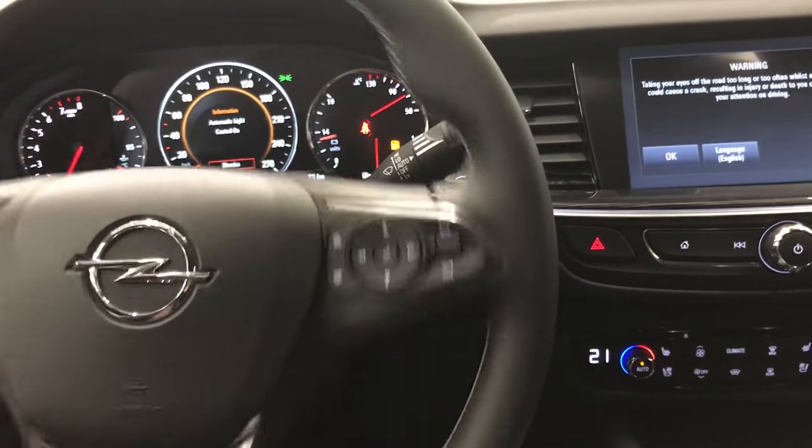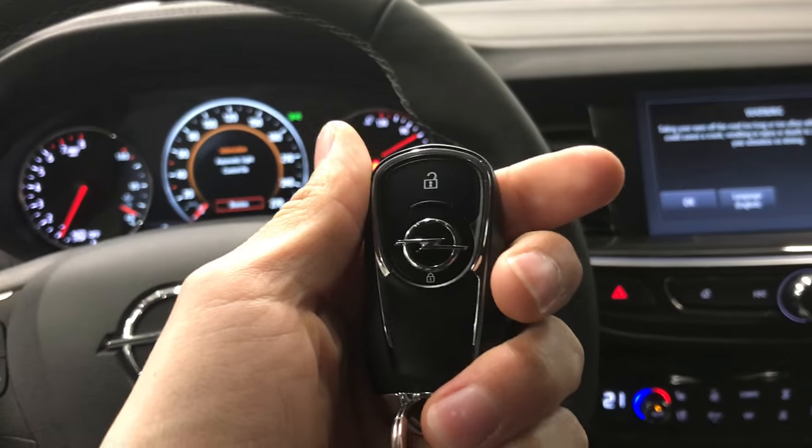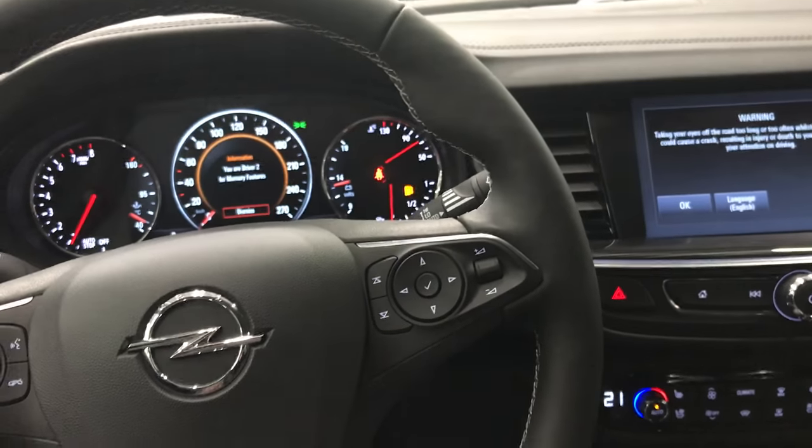Press the brake and if the remote control is with you, you can drive. Without the remote control, the engine will stop and you cannot drive.